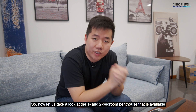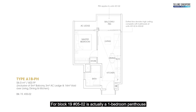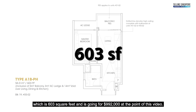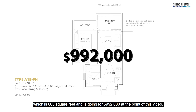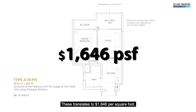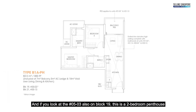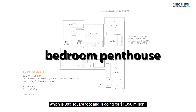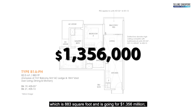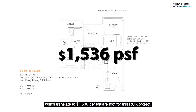Let's take a look at the 1 and 2-bedroom penthouses I would recommend. For block 19, unit 0502, it's a 1-bedroom penthouse of 603 square feet, going for $992,000 — translating to $1,646 per square foot. Unit 0503, also on block 19, is a 2-bedroom penthouse at 883 square feet, going for $1.356 million, which translates to $1,536 per square foot for this RCR project.